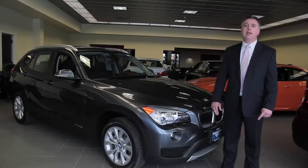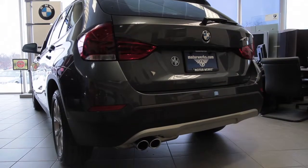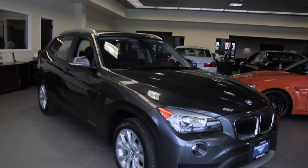As with all BMWs, this X1 features four years, 50,000 miles of maintenance and warranty. Why not stop by at Motorworks BMW and see myself, Andrew Bellini, for a test drive on a BMW X1.